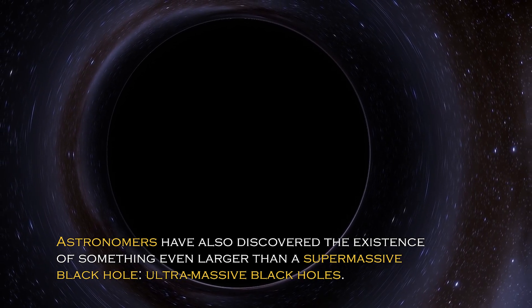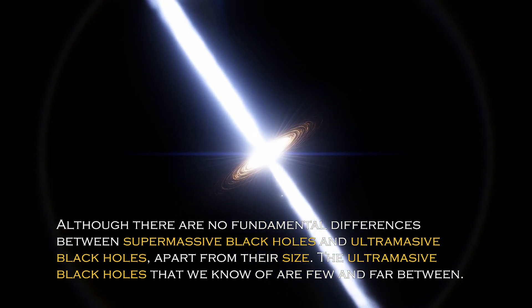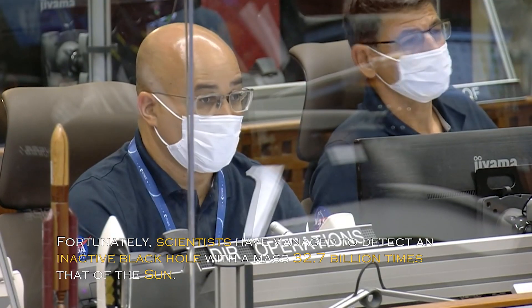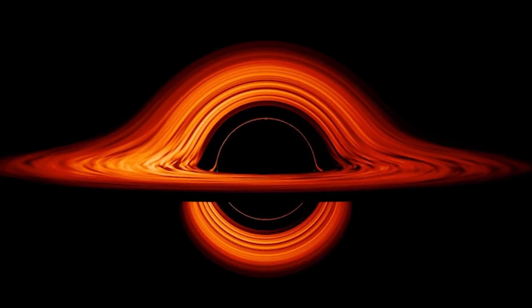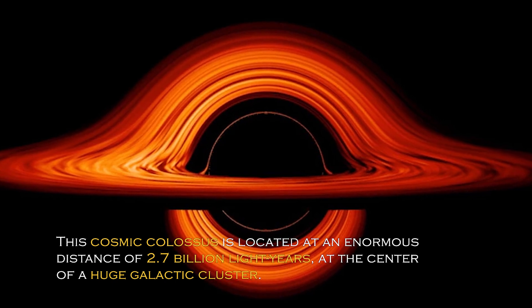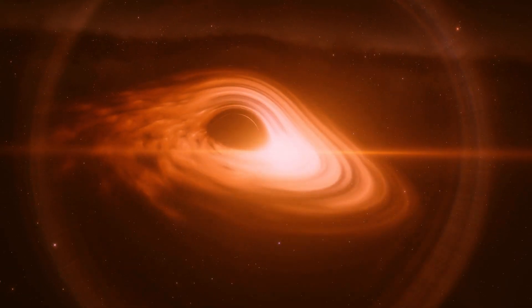Astronomers have also discovered the existence of something even larger than a supermassive black hole: ultramassive black holes. Although there are no fundamental differences between supermassive and ultramassive black holes apart from their size, the ultramassive black holes we know of are few and far between. Fortunately, scientists have managed to detect an inactive black hole with a mass of 32.7 billion times that of the sun. This was made possible by gravitational lensing — a phenomenon predicted by Albert Einstein — which literally illuminated the previously undetected giant, located at an enormous distance of 2.7 billion light years at the center of a huge galactic cluster. These objects do not emit large amounts of energy and do not interact significantly with their surroundings, making them difficult to detect.